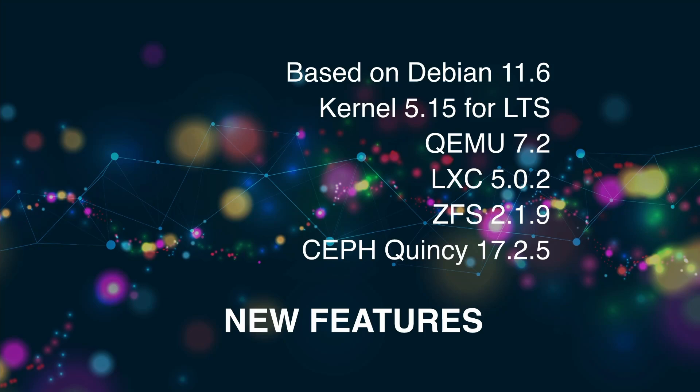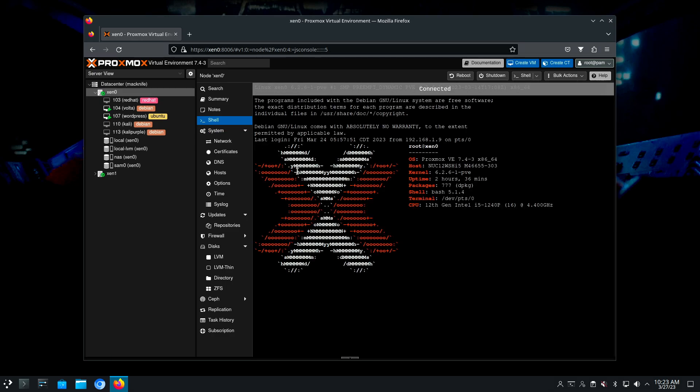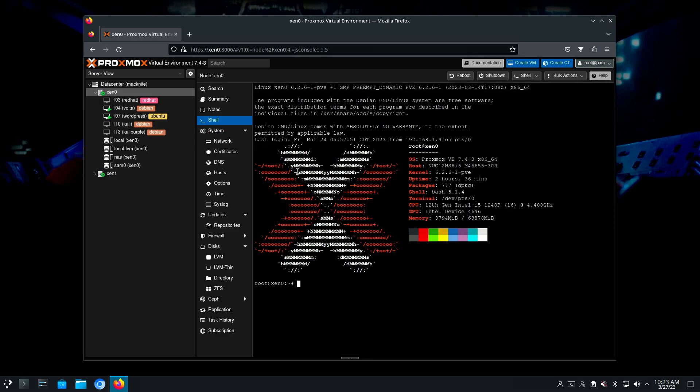Proxmox is based on Debian 11.6, but it doesn't use the Debian kernel — they provide their own. The default is to install kernel 5.15, which is the long-term support version of the kernel.